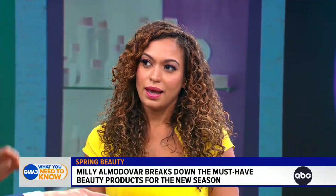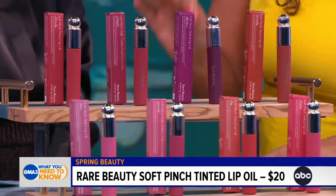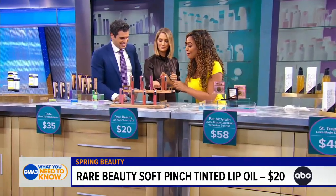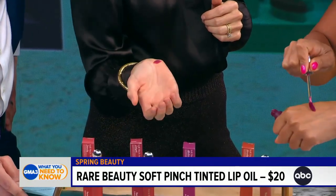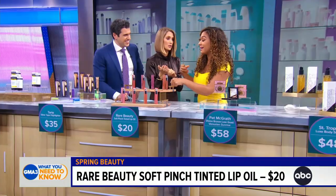This is from Rare Beauty. It's their Soft Pinch Tinted Lip Oil. This has a transformative texture. It is so pigment-rich for a lip oil. It also has jojoba oil, which is super nourishing for your skin, and sunflower seed oil, which is super moisturizing to the lips.